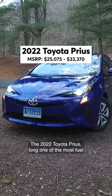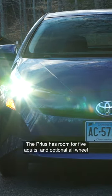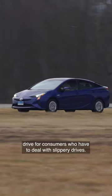The 2022 Toyota Prius. Long one of the most fuel-efficient vehicles available, the Prius has room for five adults and optional all-wheel drive for consumers who have to deal with slippery drives.